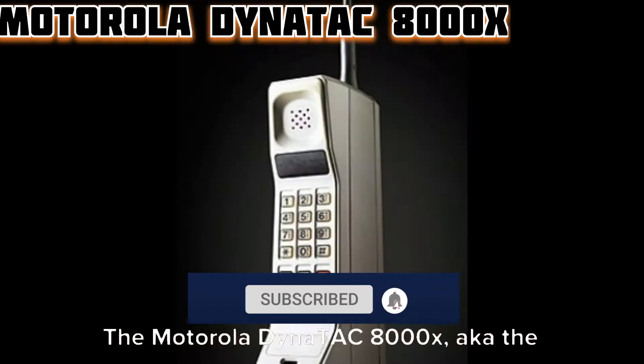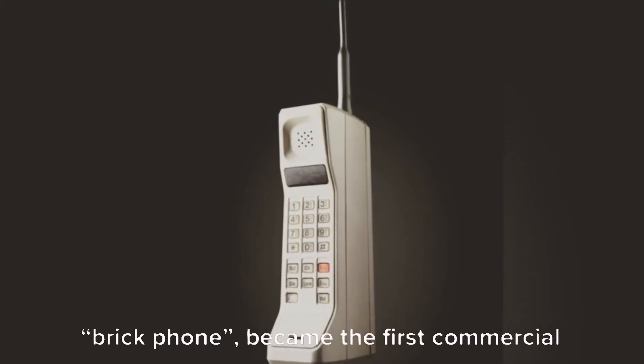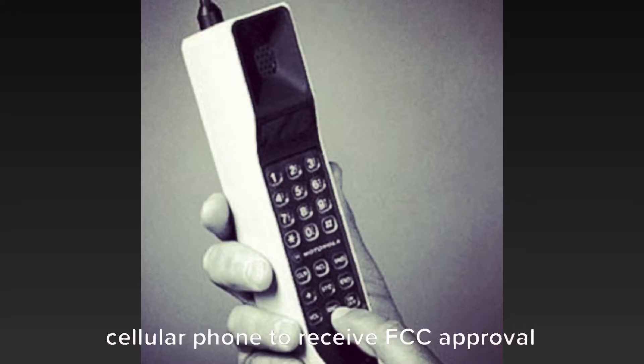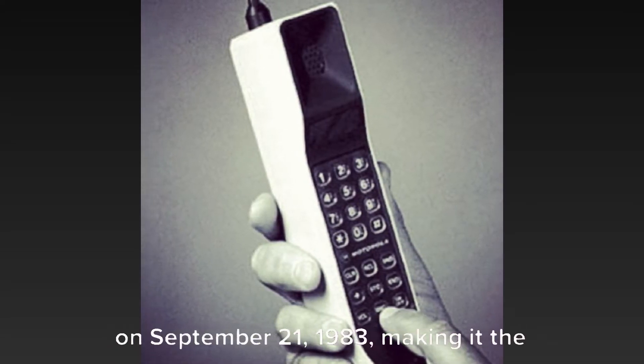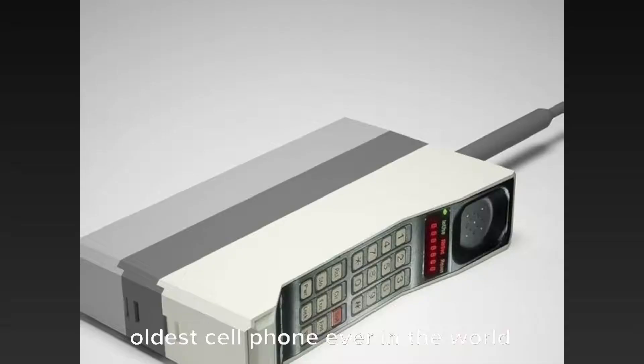The Motorola DynaTAC 8000X, aka the brick phone, became the first commercial cellular phone to receive FCC approval on the 21st of September 1983, making it the oldest cell phone ever in the world.